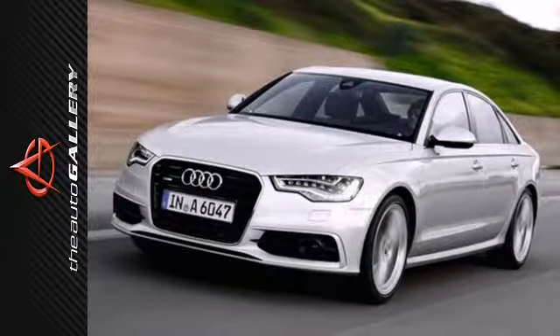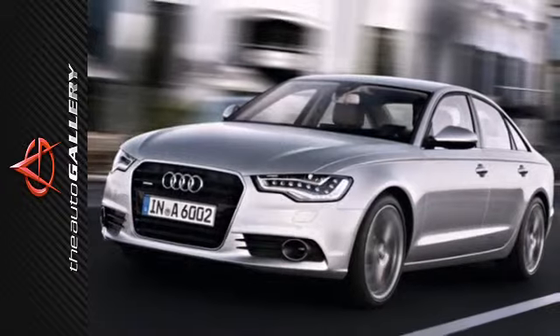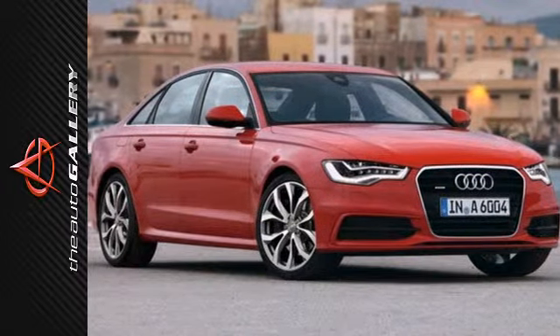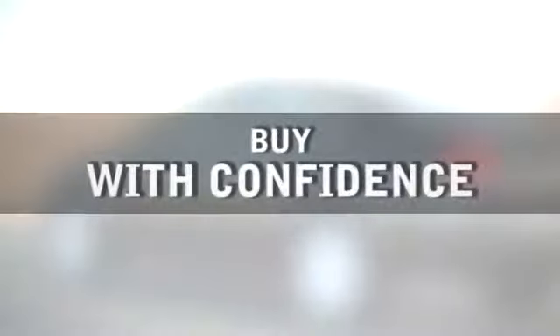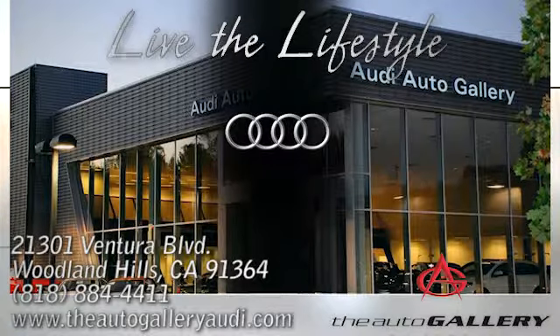With the touch of a button, the power moonroof will expose you to the great outdoors. Get behind the wheel of this dazzling Audi today when you come in for a test drive. Buy with confidence only at the Audi Auto Gallery, conveniently located at 21301 Ventura Boulevard in Woodland Hills, California.